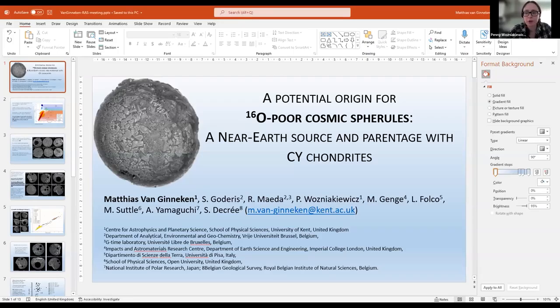The next talk is by Matthias, entitled 'A potential origin for ¹⁶O-poor cosmic spherules: a near-Earth source and parentage with CY chondrites.'